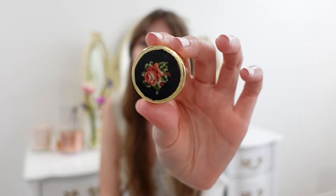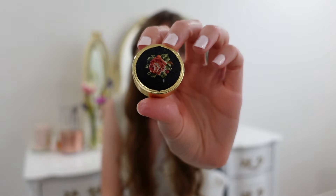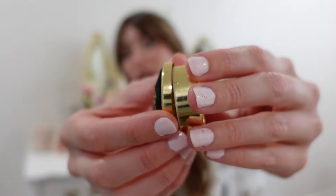I'm the kind of girl that loves to have everything in her purse. When I saw this little pill case with a flower on it, I thought it would be perfect for pills or vitamins when I'm on the go. It's definitely giving vintage vibes. I'm excited to use this in my purse.